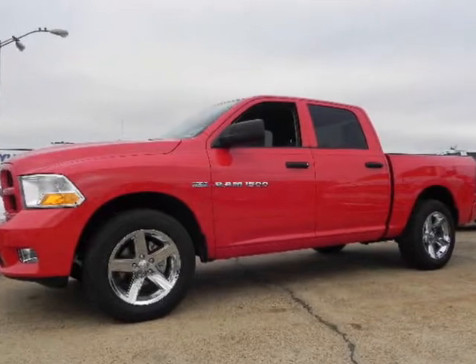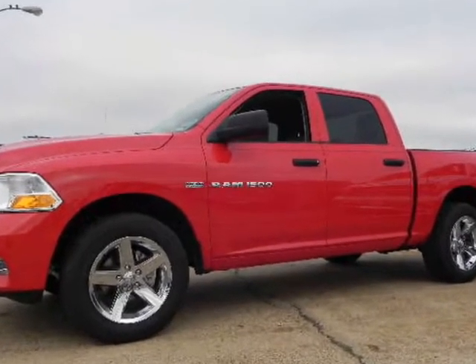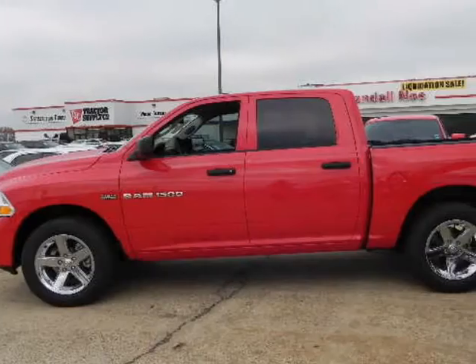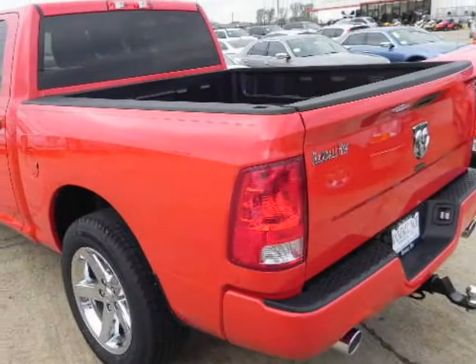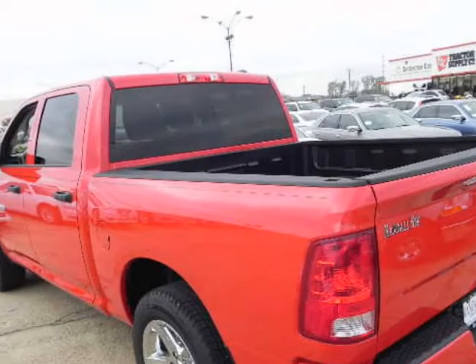Ram 1500 Crew Cab ST, SXT, SLT, Laramie — aggressive grill guard, choice of powertrain: 4.7 or 5.7 liter Hemi. 20-inch alloy wheels, SLT appearance package, fog lamps.